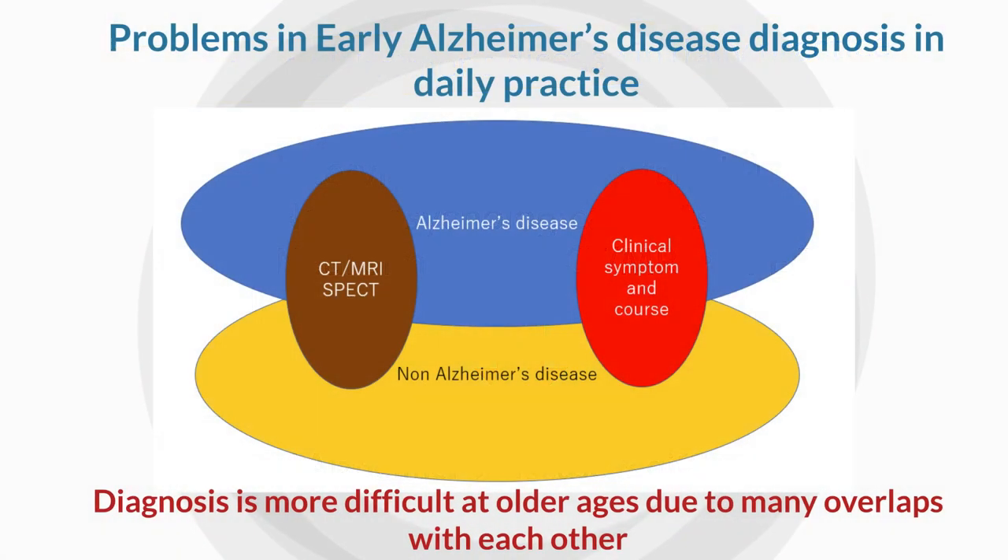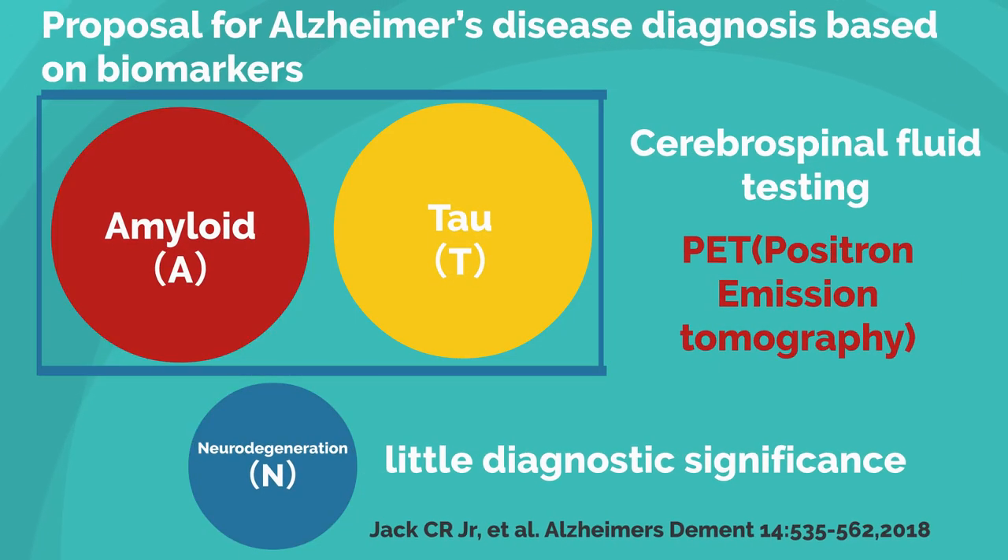Early diagnosis is difficult because Alzheimer's disease and non-Alzheimer's diseases sometimes have similar clinical symptoms, course, and imaging findings. Especially in the elderly, Alzheimer's disease and non-Alzheimer's disease often coexist, making the diagnosis more difficult. To make this diagnosis more reliable, a diagnostic method based on biomarkers that reflect pathological changes in Alzheimer's disease has been proposed.